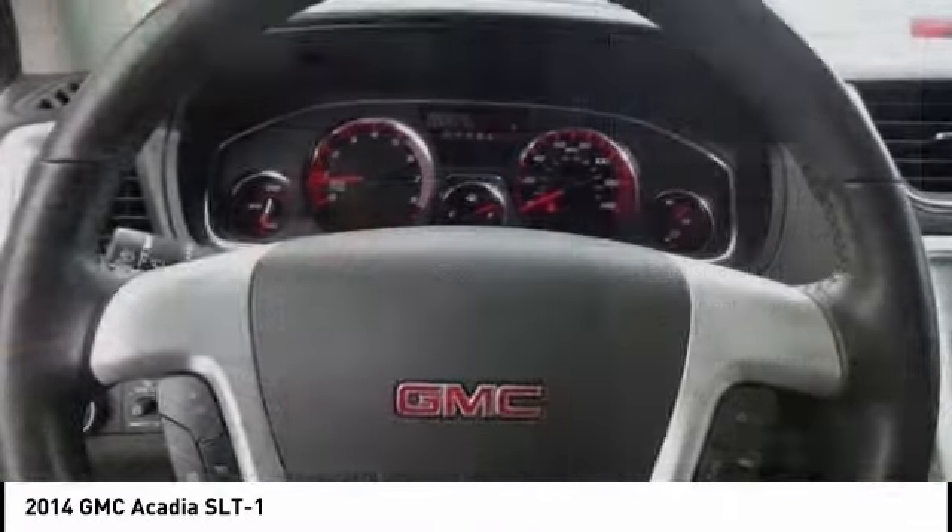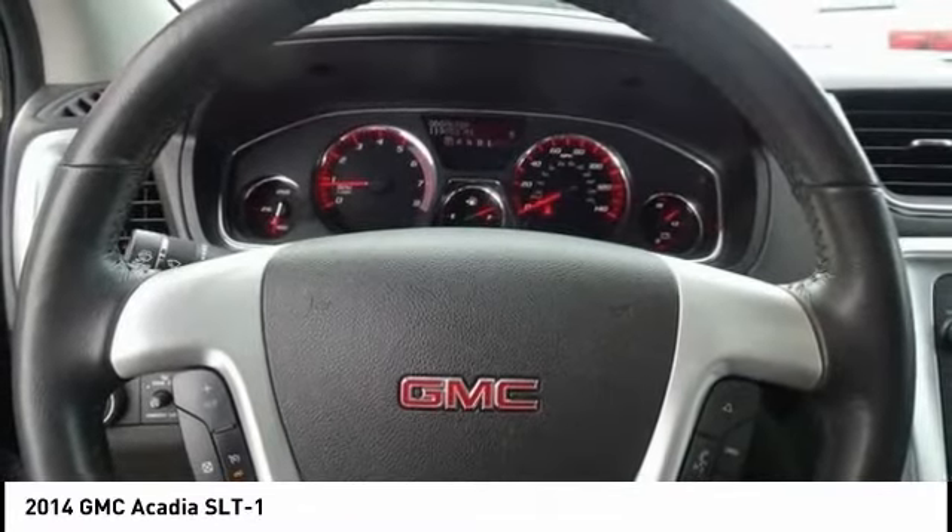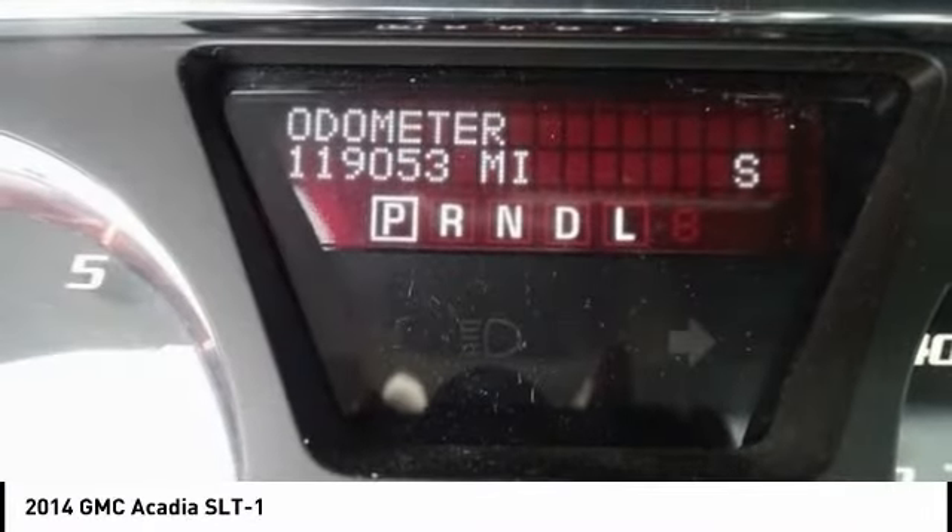Brake assist, traction control, stability control, roll stability control, daytime running lights.